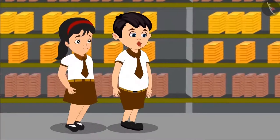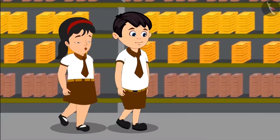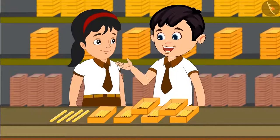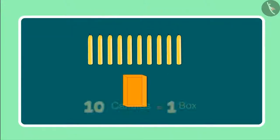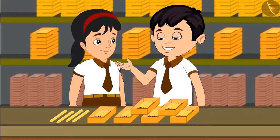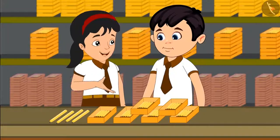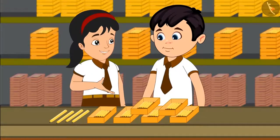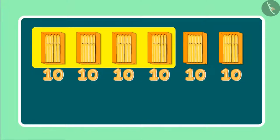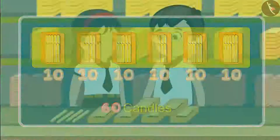Oh Pinky, look this place has so many candles! Yes, but how do these people count so many candles? Come, let me tell you — they first put 10 candles in each box. Right now we have 6 such boxes in front of us. So can you tell me how many candles must be there in total? See, there are 6 boxes with 10 candles in each of them. 6 boxes would mean 60 candles.